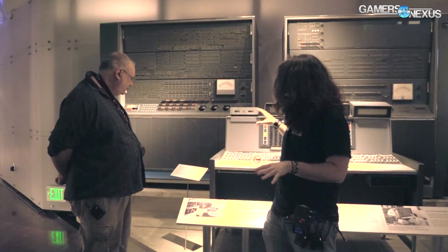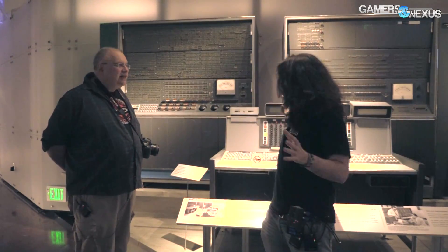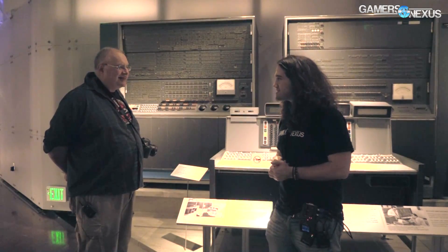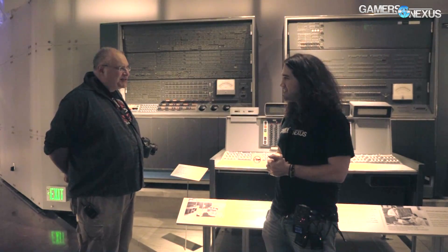Is there anything special about this that we need to know? It's massive. It was pretty much the first big computer that had transistors. Before that, everything was vacuum tubes.